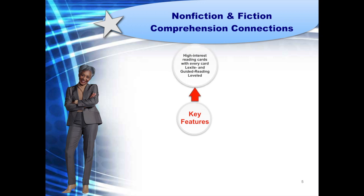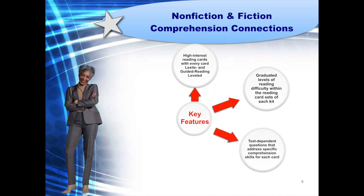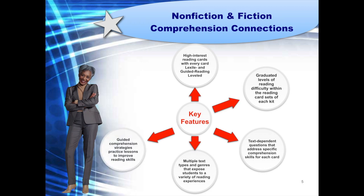You will find high interest reading with every level Lexile and guided reading leveled. In addition, there are graduated levels of reading difficulty within the reading card sets. Text dependent questions are provided for each reading card; they address specific comprehension skills for each card. Multiple text types and genres are included within the reading card sets, exposing students to a variety of reading experiences. The teacher resource provides guided reading comprehension strategies lessons to improve reading skills. Finally, assessments for evaluating students' progress are included.